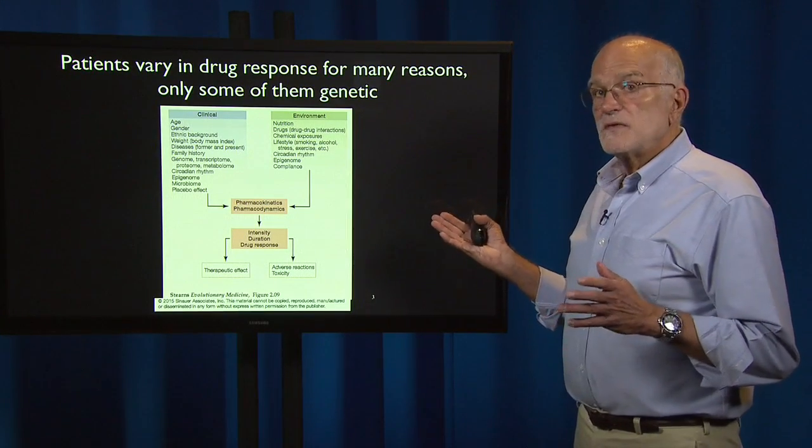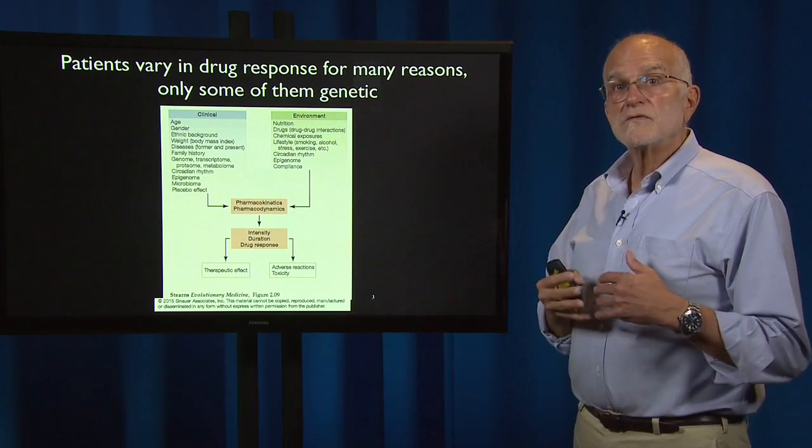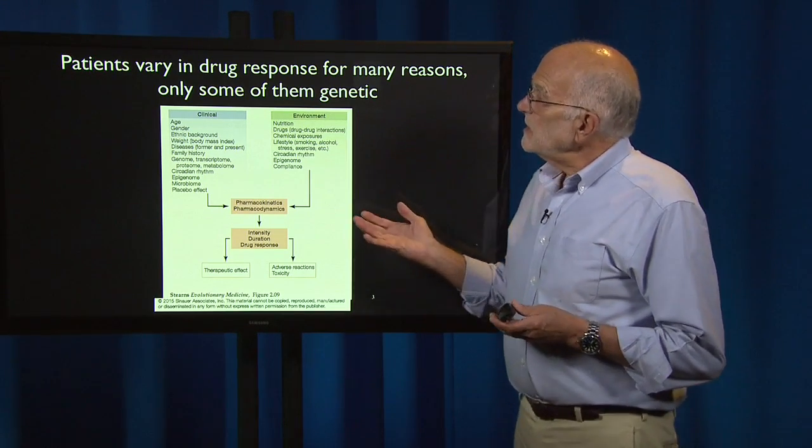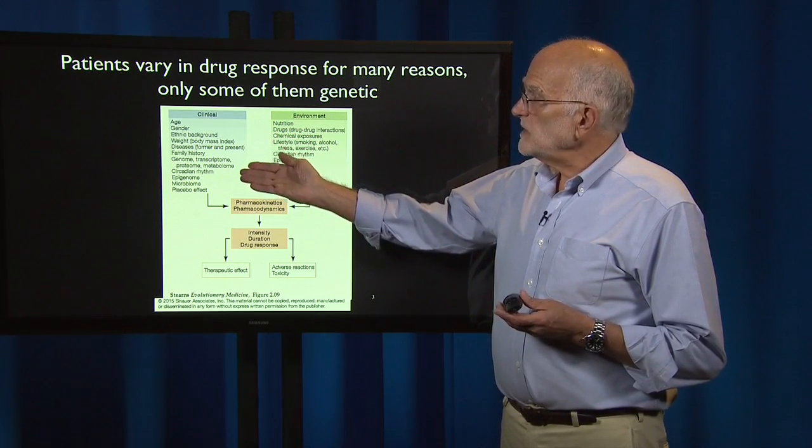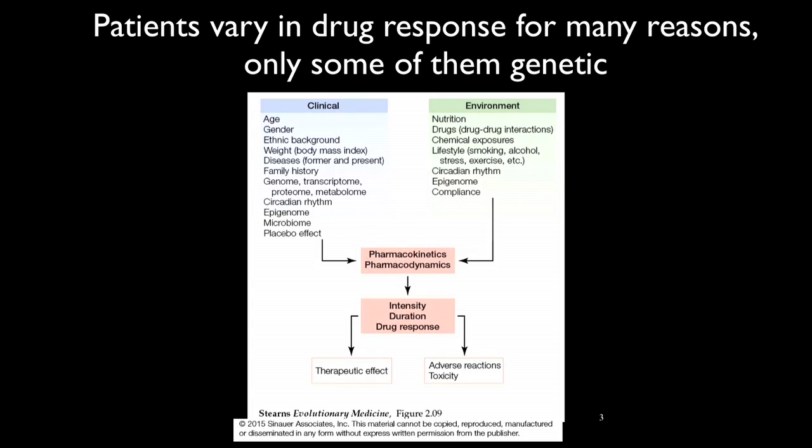Patients vary in their drug response for many reasons, and only some of those reasons are genetic. They vary in drug response because they are of different ages, genders, ethnic background, weight, family history; the time of day affects it, their microbiota affect it, and there can also be placebo effects. In the environment, it depends on how well-nourished they are, what other drugs they might be taking because of drug-drug interactions, their chemical exposures, their lifestyle, whether they are a drinker or a smoker, and how compliant they are.